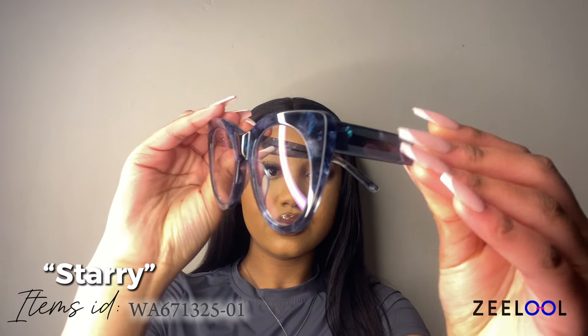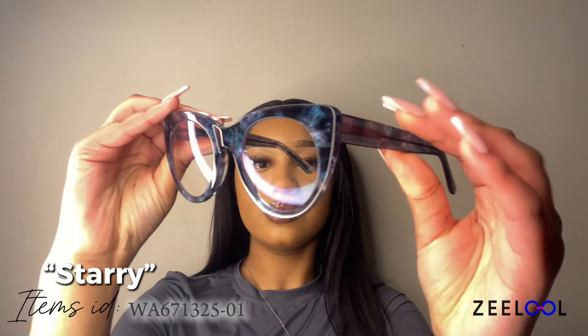These frames are bold and sophisticated, offering a rich deep hue that exudes confidence and elegance. They're great for making a statement without being too flashy — ideal for both professional settings and a night out.